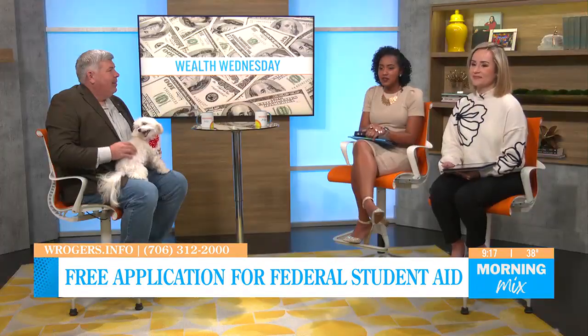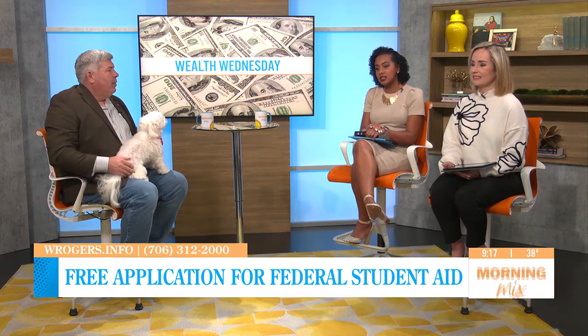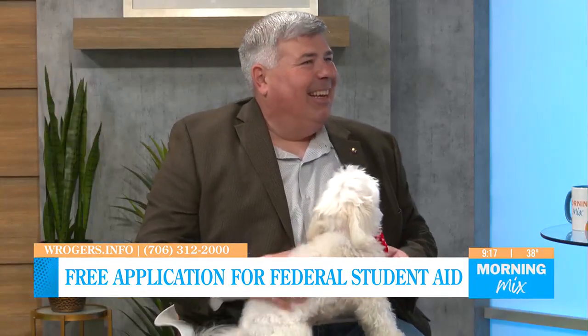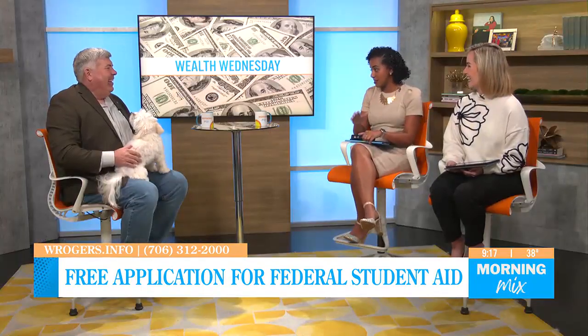Thank you for sharing advice on that. If you need more information from Will, his information is on your screen at WRogers.info, and we have his number there as well. We appreciate you as always, and Baxter said he will help you when you fill out that FAFSA.